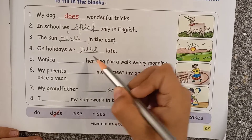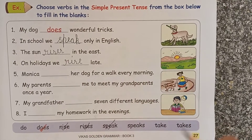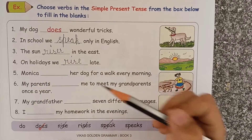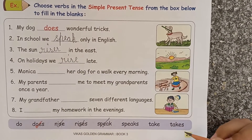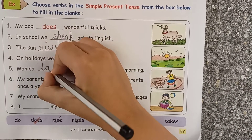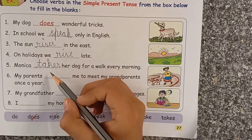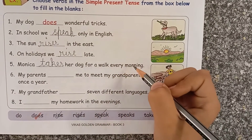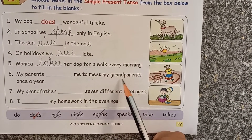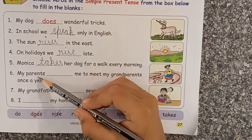'On holidays, we rise late.' 'Monika ___ her dog for a walk every morning.' Monika is a singular noun. 'My parents ___ me to meet my grandparents once a year.' Here, parents is a plural noun.